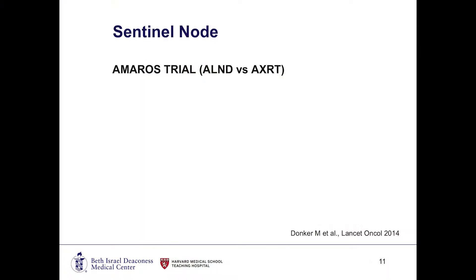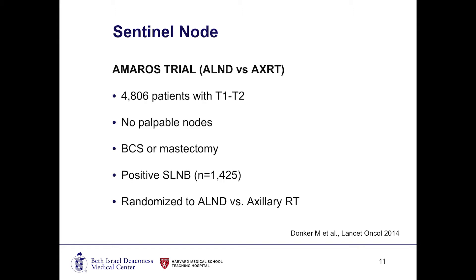We can give chemotherapy and downstage the axilla rather than having this knee-jerk reaction to do a node dissection. Another study looked at another way of managing the lymph nodes. We talked about node dissection as the main way of handling positive lymph nodes or a high level of node burden. The AMAROS trial looked at an alternative: doing radiation instead of dissection. This looked at nearly 5,000 patients with T1 to T2 disease who were clinically node negative and underwent breast conserving surgery or mastectomy. At the time of surgery, when a sentinel lymph node biopsy was performed, they were randomized to either axillary node dissection if the lymph nodes were positive, versus axillary radiation therapy.